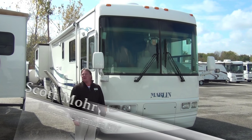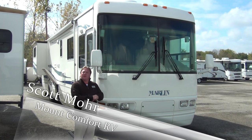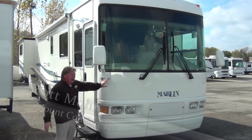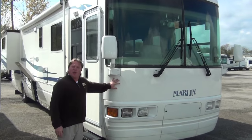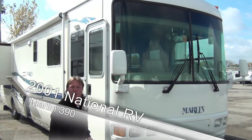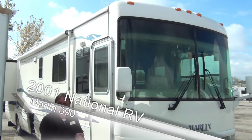Hi, Scott Moore here, Mount Comfort RV. Want to take a minute or two to show you a trade-in we just got in the other day. This is a 2001 National RV Marlin. This is a 300 horsepower turbo diesel, 39 foot, double slide motorhome.